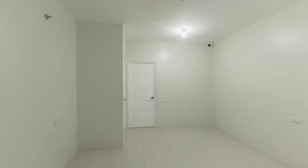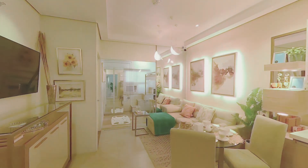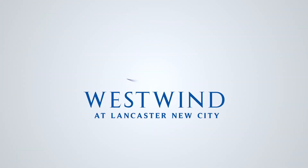This is Westwind's two-bedroom as-delivered unit. A home where your new journey begins, a home where you can live freely. Welcome home!